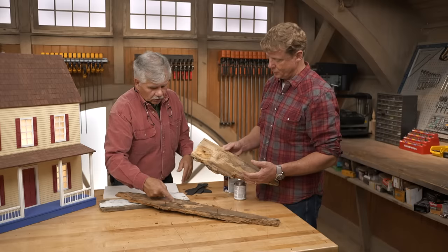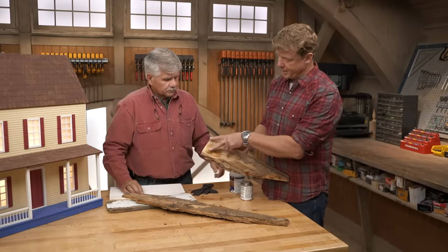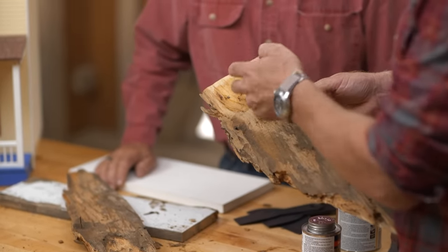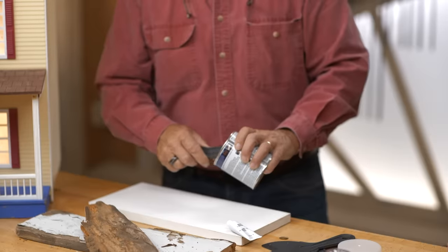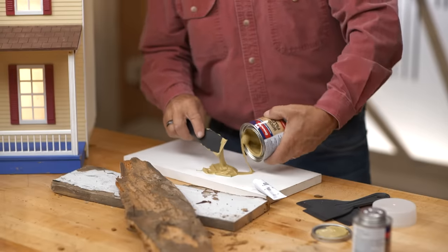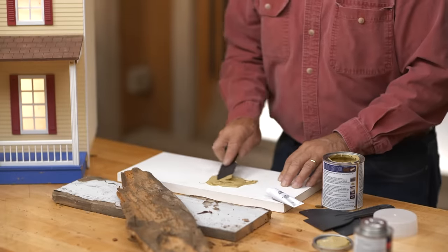Basically it's prep work — like painting a wall, if you don't prep it right, the paint won't hold up. You want to remove all the loose debris to get it nice and clean. Once the restorer has set up, then there's a filler you can use. This is a formula made specifically for wood, and other companies make similar products. So you prime it first, wait a few minutes for it to set up, then put the filler in.